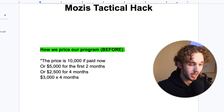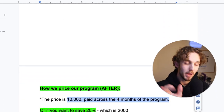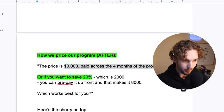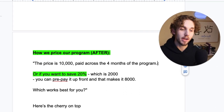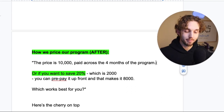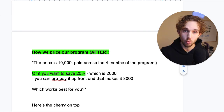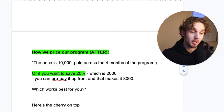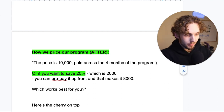What does work is what I'm about to show you. This is what Alex Hormozi came up with and how he pitched his PIFs at Gym Launch that allowed him to close a lot more. He would say: the price is 10K paid across the four months of the program, or if you wanted to save 20% — which is roughly $2,000 — you can prepay it up front, and that makes it just $8,000 today. Which works best for you?